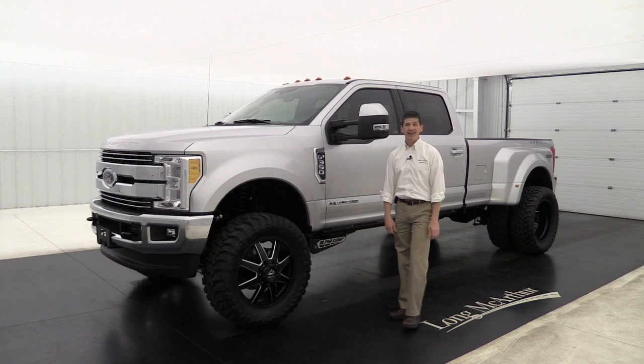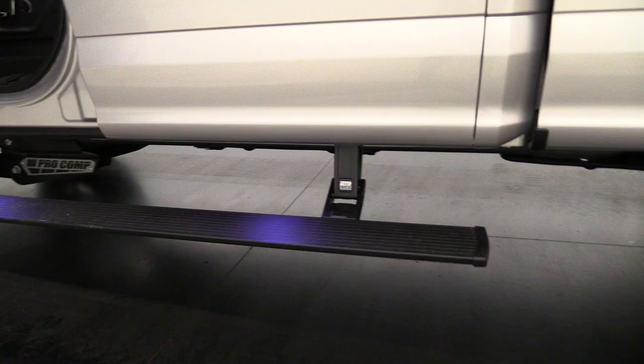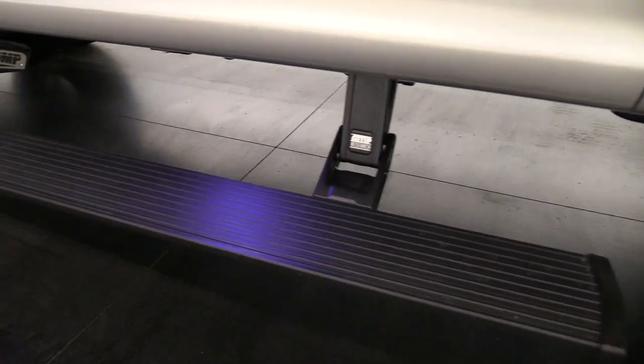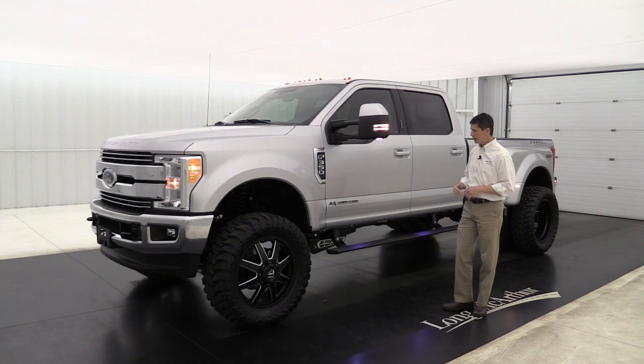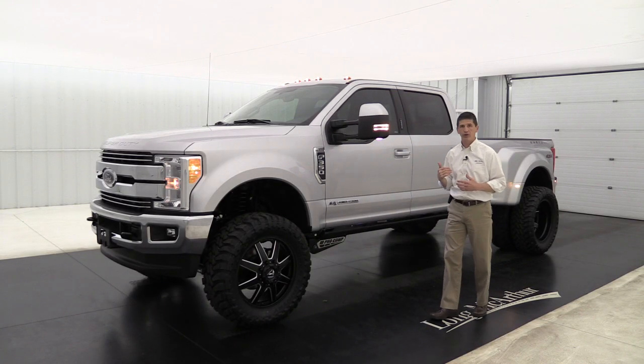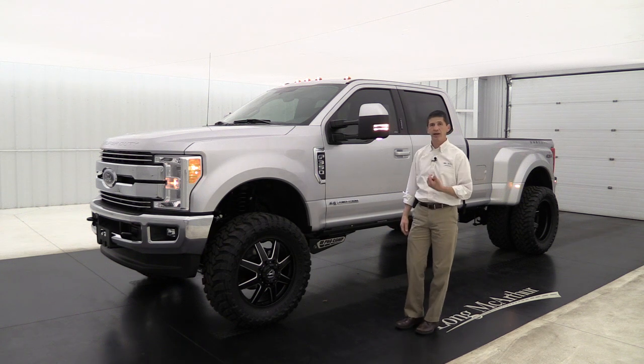Of course, now we need to be able to get into the truck. So we go ahead and put these nice AMP Research illuminated power deployable running boards on it. They help you get in and out, and when the doors are shut, it tucks underneath so you don't have to worry about it. You can still go off-roading and not worry about that running board at all — a real nice system.